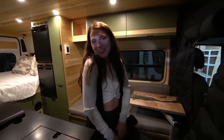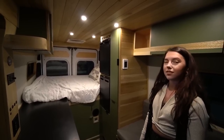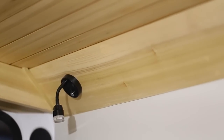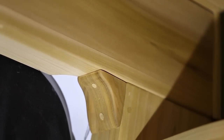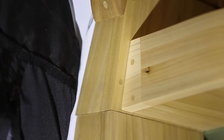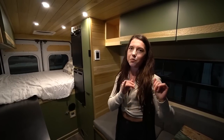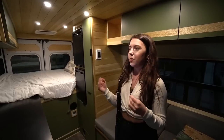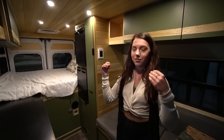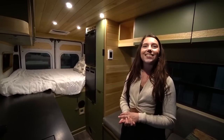The wood throughout this build is all poplar, which Nomadic doesn't normally use because of its specific undertone. But pairing it with the green really made it shine - it was an unexpected surprise they all fell in love with. Despite being walnut and maple lovers, when the poplar popped the way it did it was beautiful, very therapeutic, soothing, and organic.